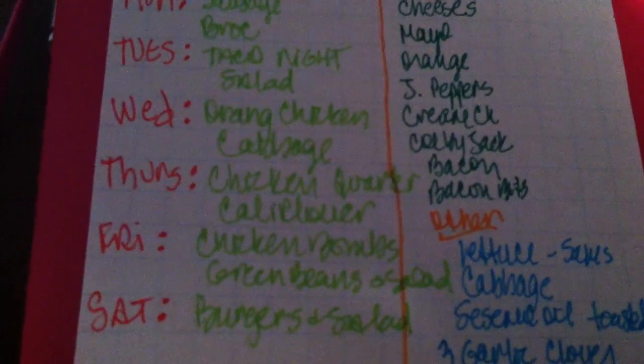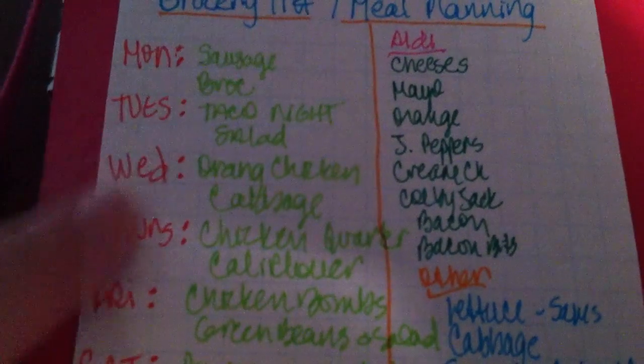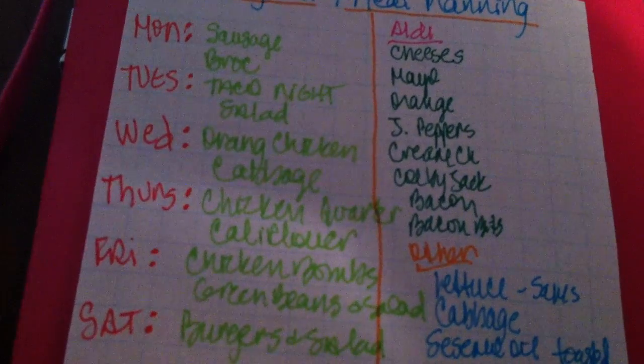My husband will probably have tater tots, and we have those on hand already. These are just some of our favorite meals — I wrote them down and then I have to go through my pantry to see what I need and what I already have.